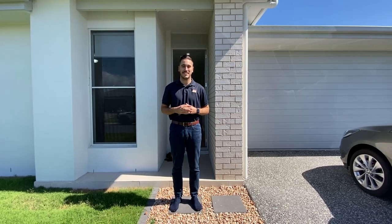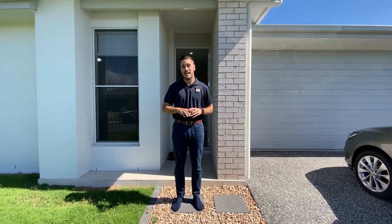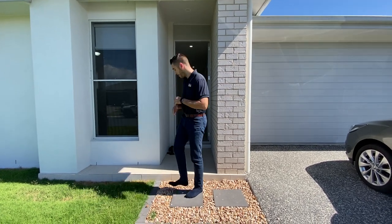G'day guys, Jonathan from Hensel's Agency here. Today we're at one of our new listings, 14 Burdekin Place here in Pelican Waters. Today we have a five bedroom, two bathroom, two car property nestled at the end of a cul-de-sac, making it ideal for families. So come on through guys.